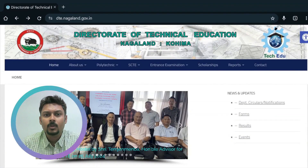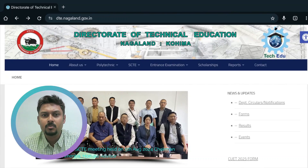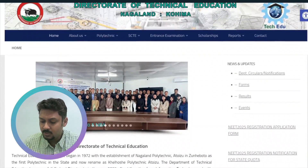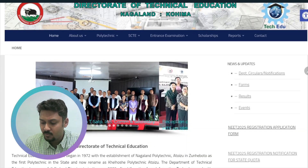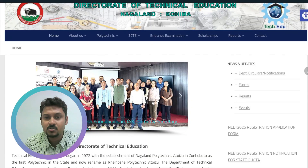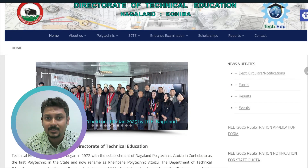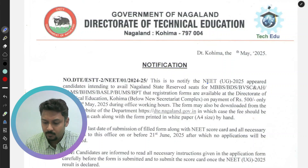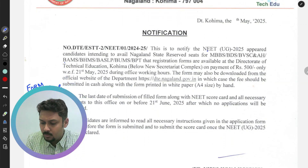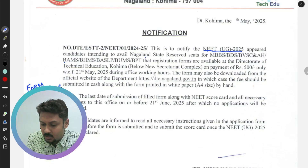Hello students, welcome to another new video. Today, one big news came from the Nagaland government site regarding NEET 2025. As you can see, news is showing on the right side of the screen — NEET 2025 registration application form and NEET 2025 registration notification for state quota. These two notifications came from the Nagaland government site. We will go inside and check the details. This notification is from the Directorate of Technical Education, Nagaland government, regarding NEET 2025 state quota.